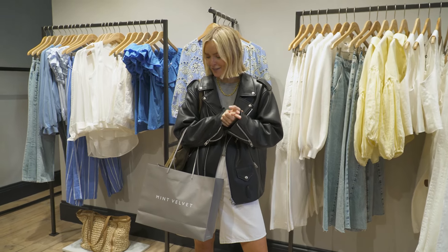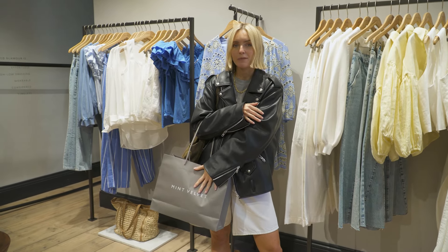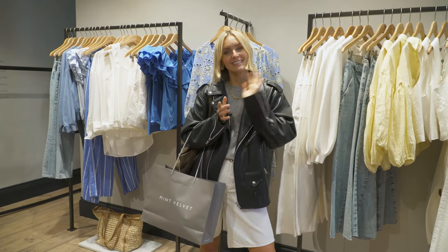That was so fun — so many great bits as always. Of course I had to pick myself up a couple of pieces. The links will be in the show notes and you can shop everything I've tried today at Mint Velvet online and in store. See you later.